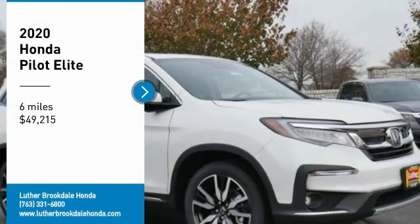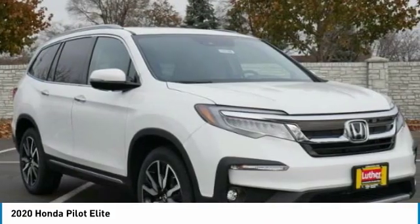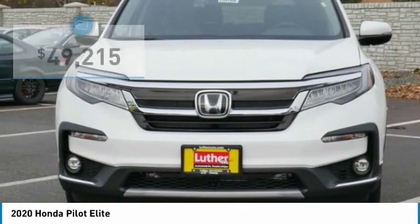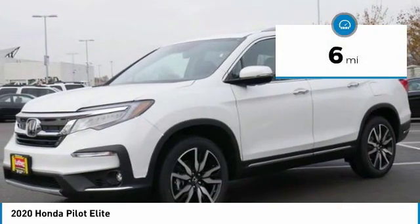Come test drive the 2020 Pilot — optimal utility, indulgent interior, powerful performer. You'll be ready for almost anything in the Honda Pilot, and it is priced below $50,000. This vehicle has less than 100 miles.